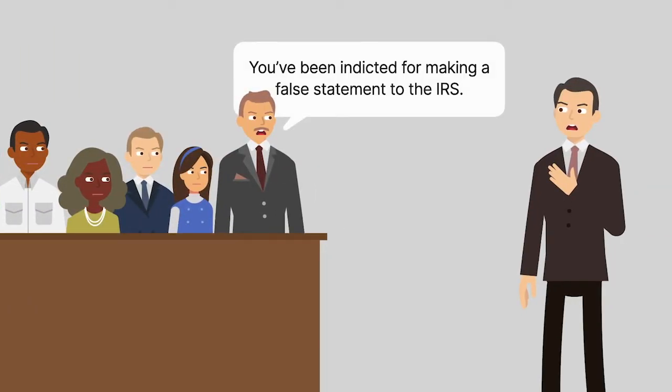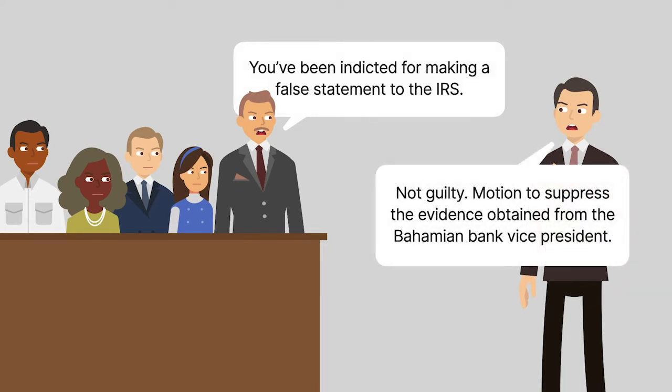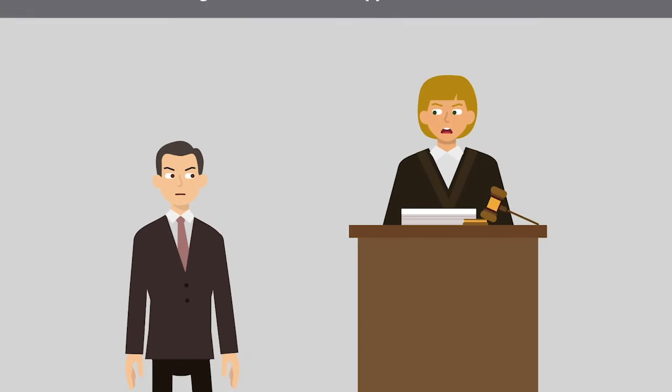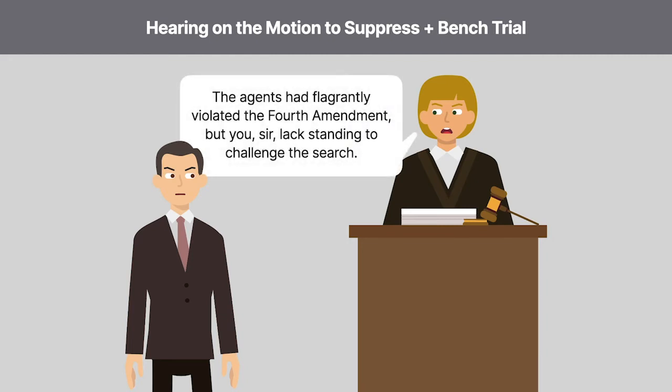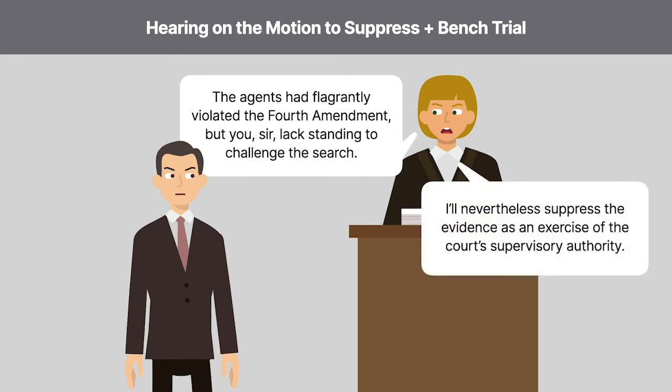A federal grand jury indicted Payner for making a false statement to the IRS. He pleaded not guilty and moved to suppress the evidence of his bank account that the agents had obtained from the Bahamian bank vice president. In a single proceeding, the federal district court conducted both a hearing on the motion to suppress and a bench trial. The court concluded that the agents had flagrantly violated the Fourth Amendment, but that Payner lacked standing to challenge the search of the bank vice president's briefcase under the Fourth Amendment. The court nevertheless suppressed the evidence as an exercise of the court's supervisory authority.